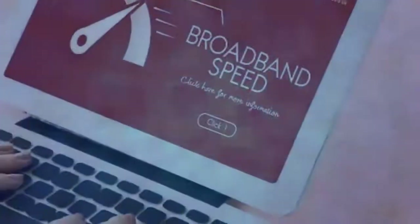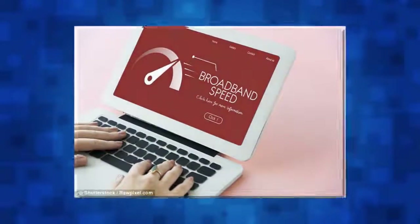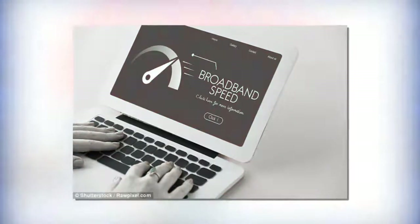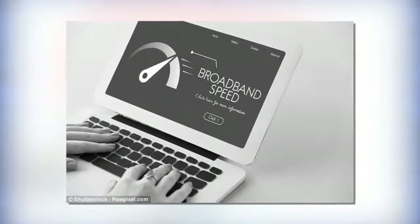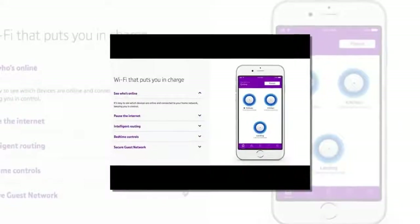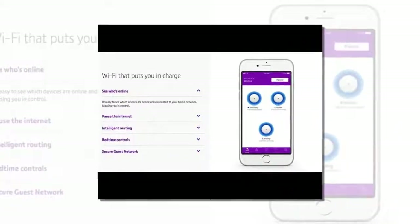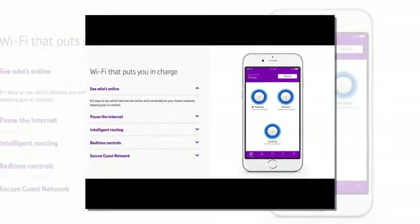Now BT is trying to help get more homes fully connected via its Whole Home Wi-Fi. This system launched earlier this year and it's just received a huge price cut, making it a more affordable addition to your house. Whole Home Wi-Fi includes three circular broadband boosters which should be enough to fill most family homes with a fast and reliable signal.